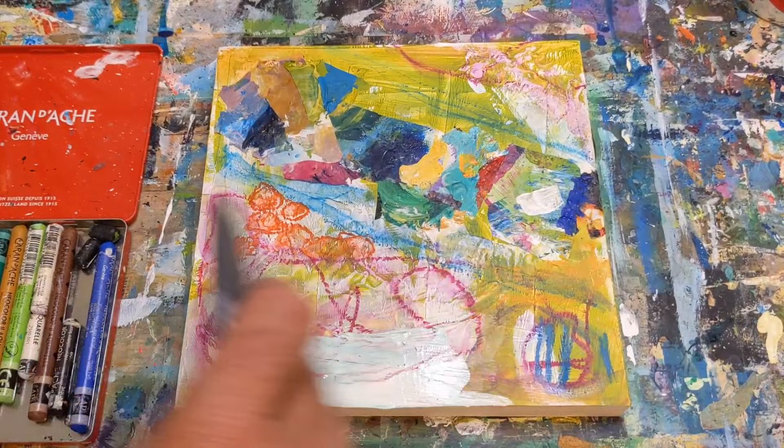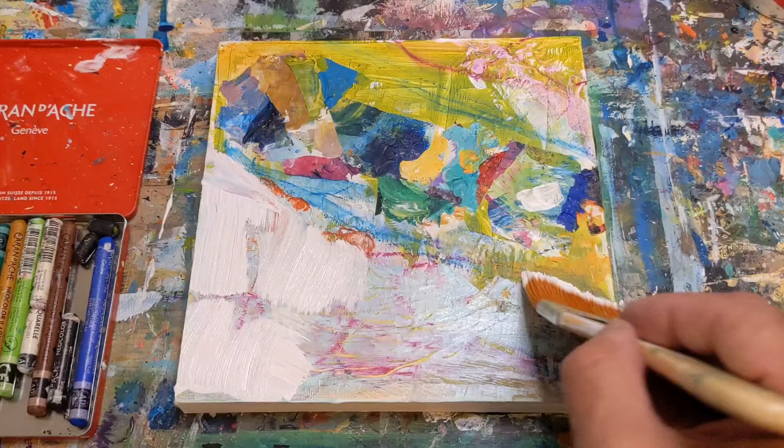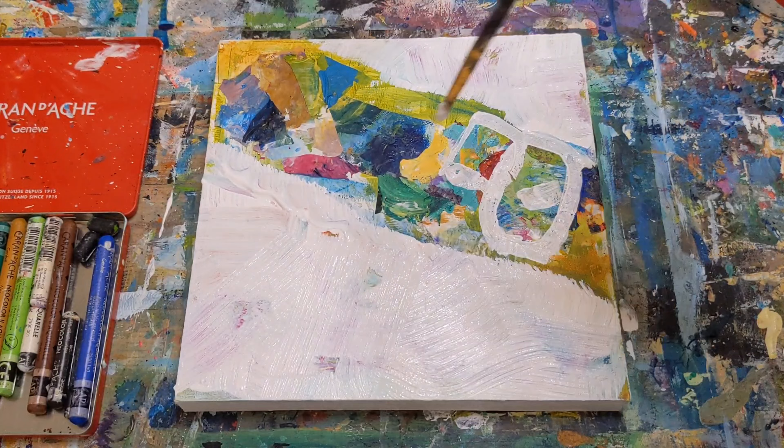So as I say that, I'm thinking about what was going on with me when I painted this. And actually, now that I think about it, it's a pretty good representation of what was going on in my head at the time. Nothing bad — it's kind of funny to look at now.